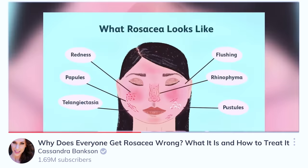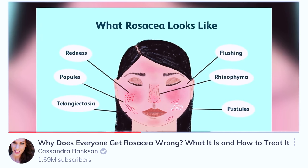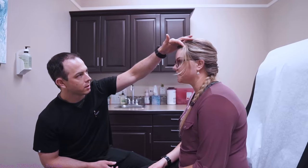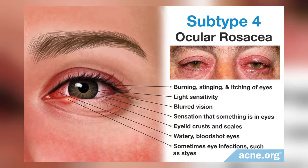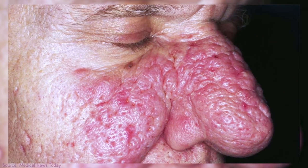We've already done a video on rosacea and the different stages. For instance, papulopustular rosacea can sometimes look like acne, which is why it's important to see a derm to make sure you know whether it's acne or rosacea. And for some people, they can actually struggle with ocular rosacea, which is very painful, as well as a related condition, rhinophyma, which can actually disfigure the nose.